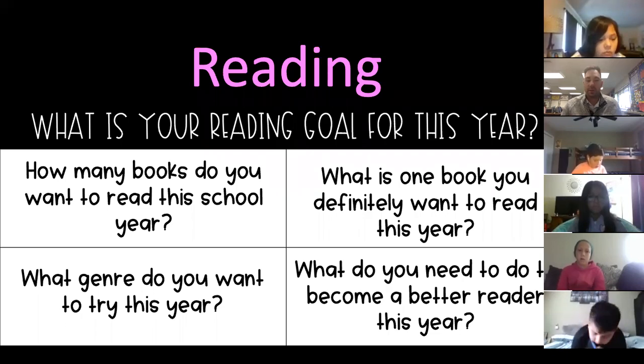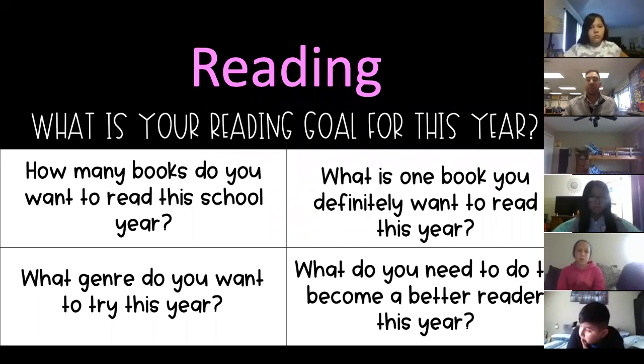The last example is: what do you need to do to become a better reader this year? Maybe you want to read more words per minute, read more fluently, or read one chapter in one sitting. Maybe you want to build your reading stamina — read for 20 minutes without taking a break. These are all measurable things: you can track how many books you read, whether you read a specific book, whether you tried a new genre, or whether you can now read for 20 minutes.